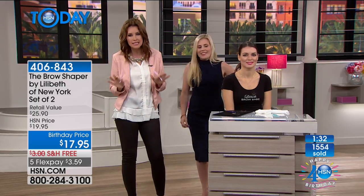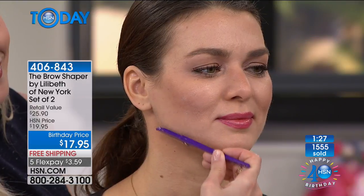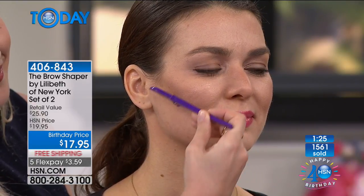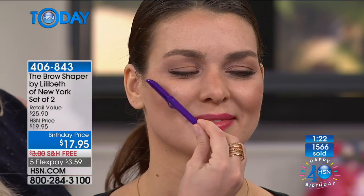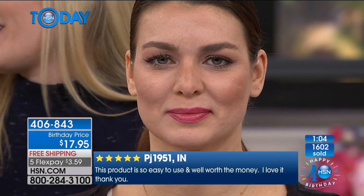That's what Jess does — buys four and is covered for the year. No appointments necessary, no painful waxing, no tweezing. The rear-view mirror is both your worst enemy and your best friend — the mirror of truth. As soon as you look, you find a little errant whisker that wasn't there when you left the house. It pops up as soon as you get in the car. That's where the Brow Shaper is perfect — it's the Whisker Whisperer.